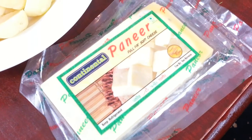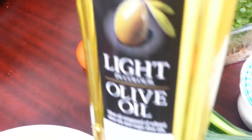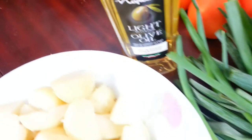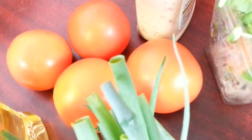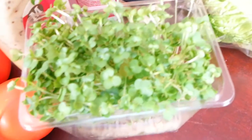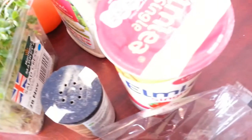You need some spring onions, some olive oil — this one's Napoleon — and we're going to use some Greek style natural yogurt. We'll also use a couple of tomatoes, some cress and watercress, and some red gem lettuce.